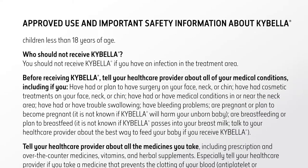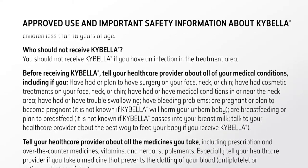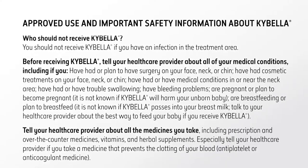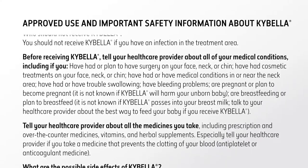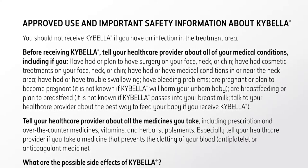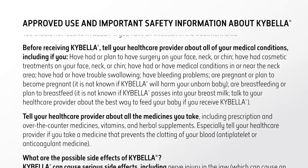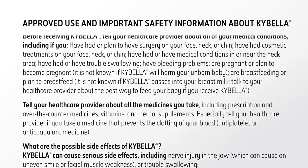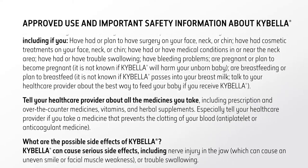You should not receive Kybella if you have an infection in the treatment area. Before receiving Kybella, tell your health care provider about all of your medical conditions, including if you have had or plan to have surgery on your face, neck, or chin; have had cosmetic treatments on your face, neck, or chin; or have had or have medical conditions in or near the neck area, or have had or have trouble swallowing.